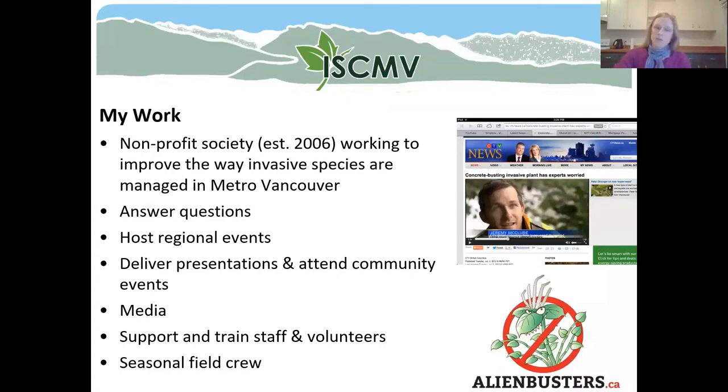I work for the Invasive Species Council of Metro Vancouver — we are a not-for-profit society established in 2006, and our job is essentially to improve the way that invasive species are managed in Vancouver. My job is to help you do your job better and get invasives out of Metro Vancouver, or at least minimize the impacts they're having. We answer a lot of questions, host regional events, do presentations, and use outreach and education to spread the word about invasive species.